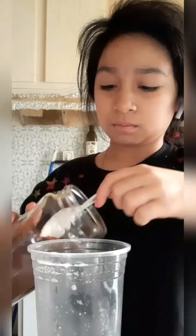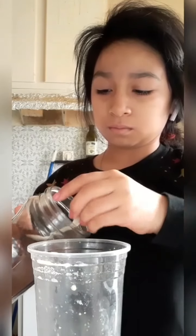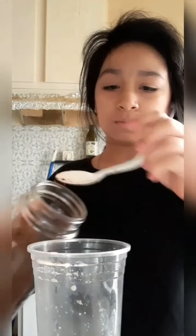Hi guys, in today's video I'm going to show you how to make iced coffee my way. First you're going to get your cup — whichever cup you like. Add your espresso, or I use instant coffee because I feel like it's tastier than espresso or anything like that. So you want to add the coffee you like into your cup.